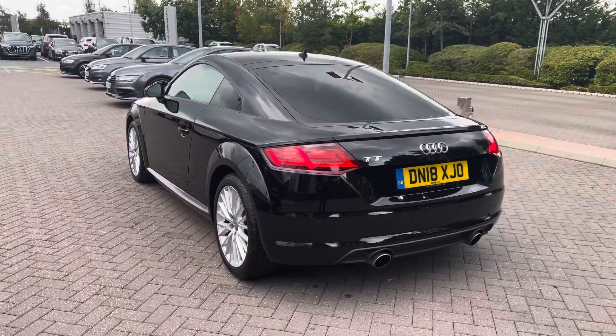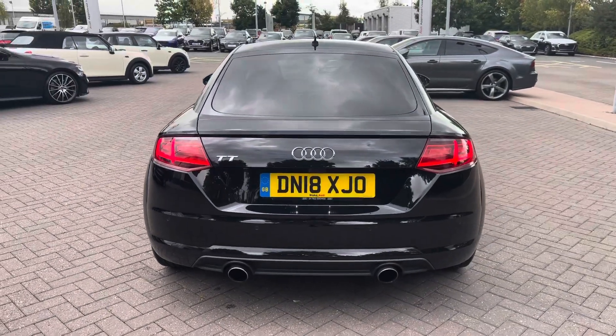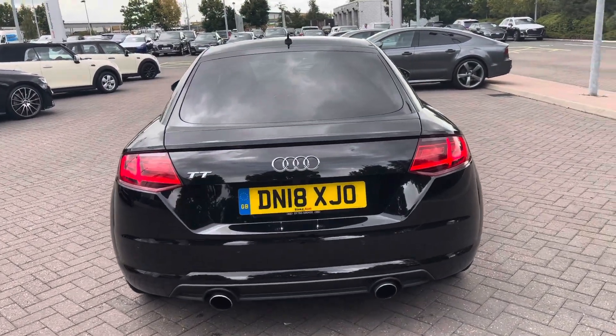We also have the LED rear lights fitted and we have the retractable rear spoiler, which is currently in the down flat position.